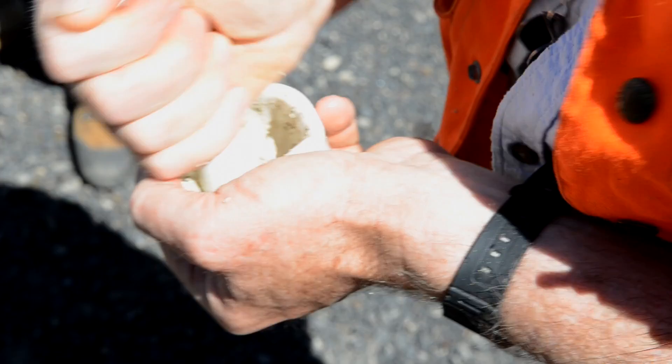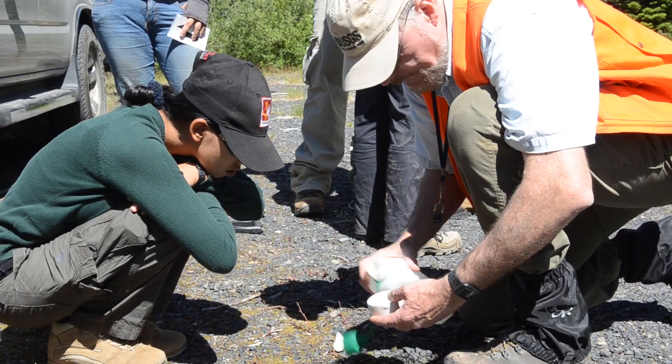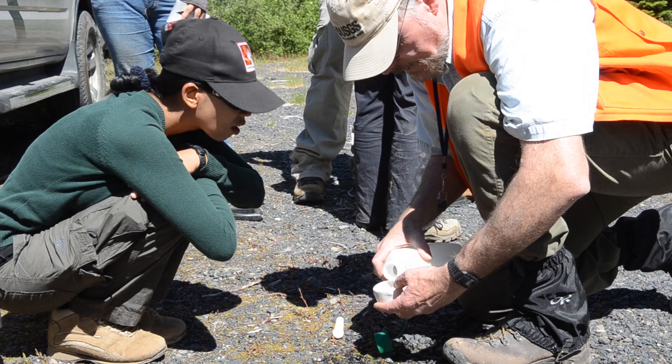They taught us all of the methods, all of the basics from each method of monitoring volcanoes. And I don't normally get that when I enter the field, so basically I have to learn by myself in the office.